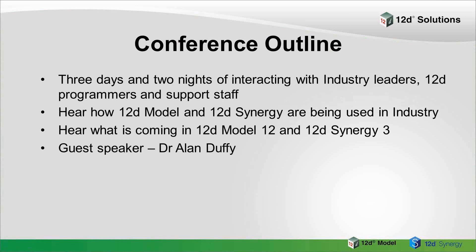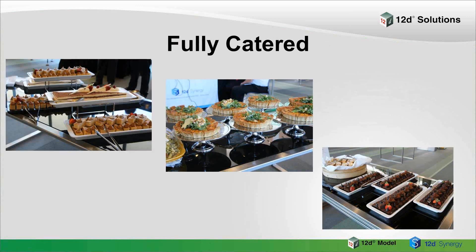We have a guest speaker, Dr Alan Duffy, which I'll mention a little bit later on. We also have a welcome event and our conference dinner, so it's a fairly full schedule. It's fully catered — everybody who comes to our conference goes away a few kilos heavier. It's beautiful food, so don't worry about what you have to do for meals.